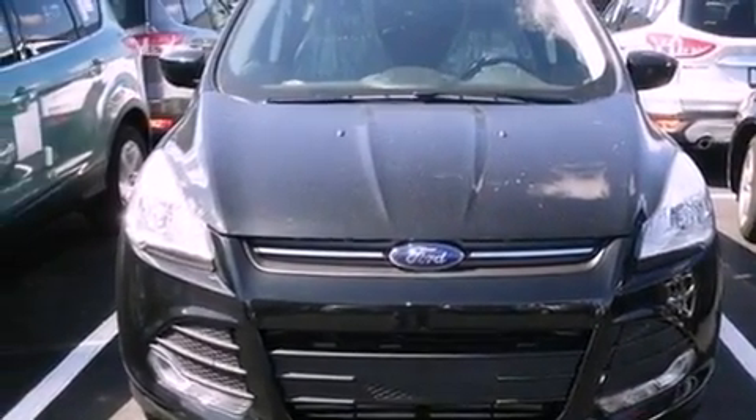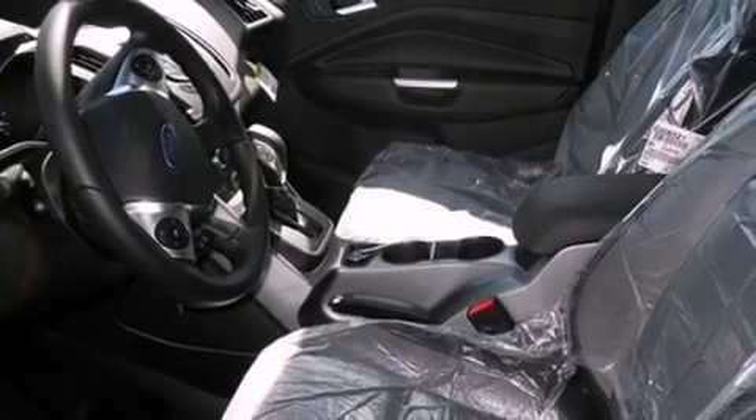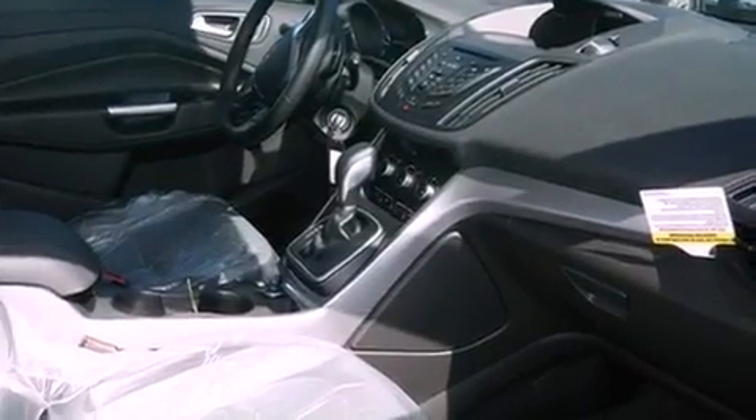Front fog lights, an anti-lock braking system, side curtain airbags, air conditioning, and the power rear liftgate can open and close at the push of a button.